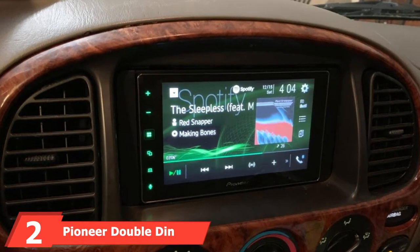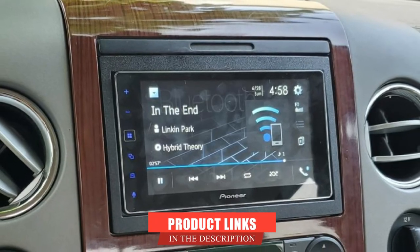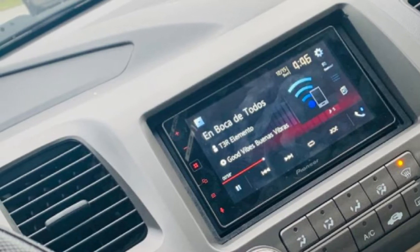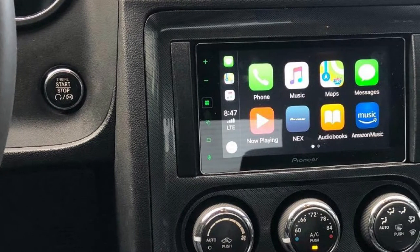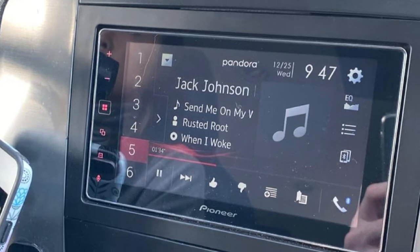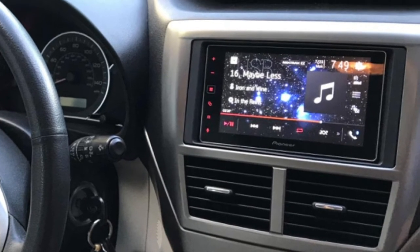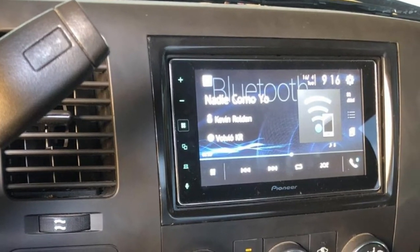Moving on to number 2, we have the Pioneer Double DIN head unit. Pioneer is one such brand that manufactures all kinds of accessories and parts that can turn your old car into the latest one with its hefty upgrade options. If you are looking for a premium Double DIN head unit, the Pioneer MVH1400X is one of the best options. Although it has a smaller screen size of only 6.2 inches diagonally, the picture quality is absolutely pleasing, thanks to the 24-bit TrueColor panel and 800x400 resolution. While your mobile phone is connected, you can take calls hands-free as the unit also comes with a built-in microphone. It has all the necessary connectors at the back for your car's audio system, and the user interface is easy to operate.